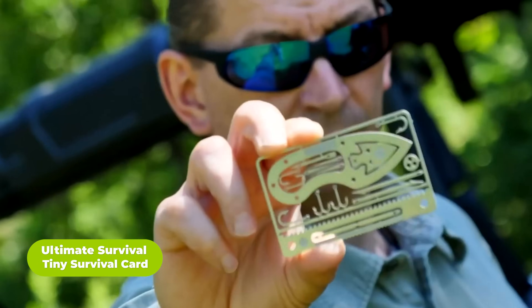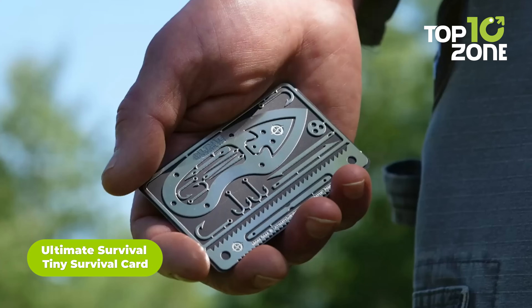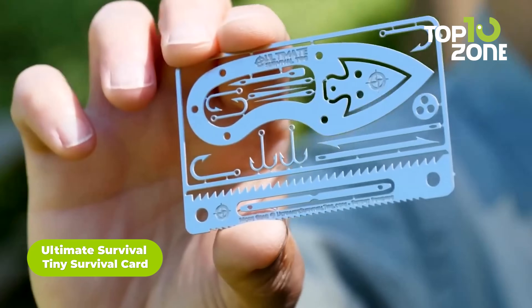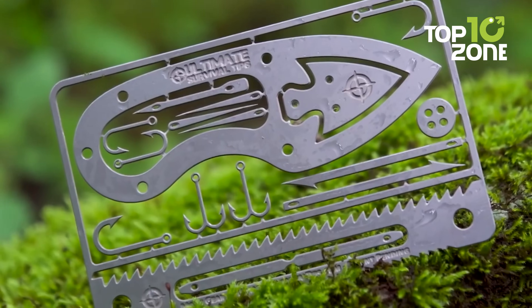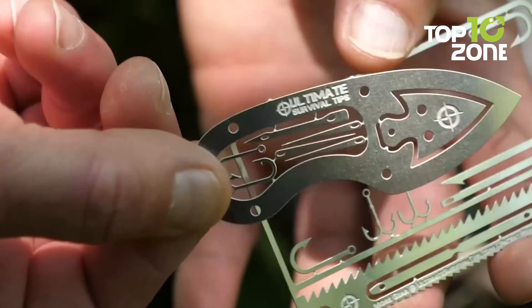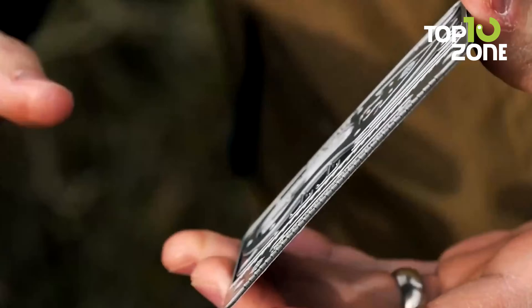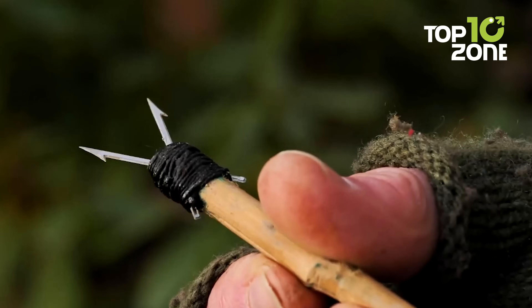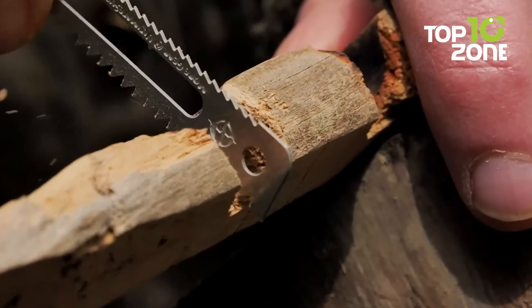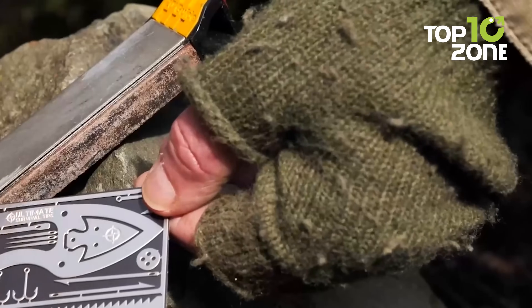Here's the Tiny Survival Card — smaller, but damn effective for ultimate survival. At first glance, it may look like a usual credit card-sized tool to accomplish some minor tasks. But in reality, this little tool can be utilized in countless ways — from a small pocket knife to a spear to fishing hooks, anything can be made with this little survival tool.